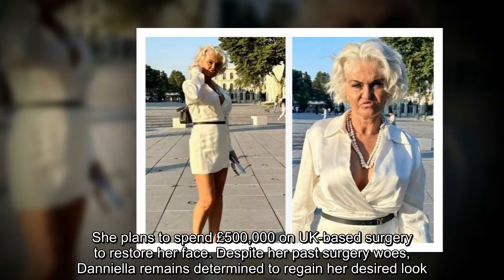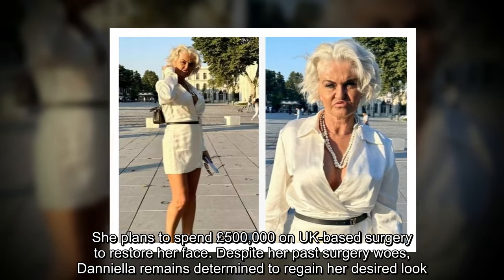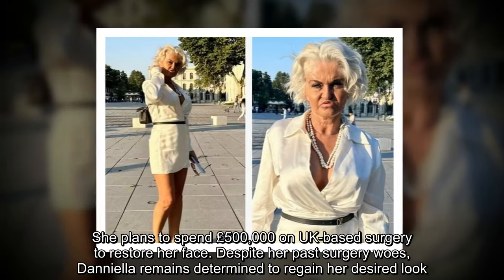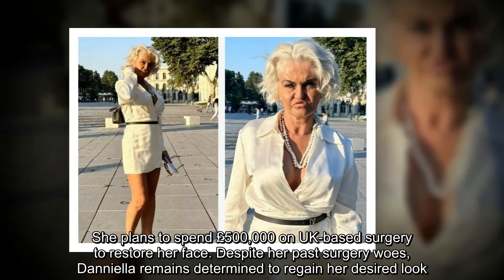She plans to spend £500,000 on UK-based surgery to restore her face. Despite her past surgery woes, Daniela remains determined to regain her desired look.